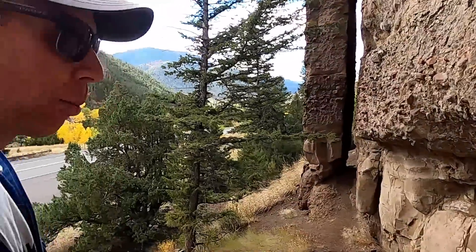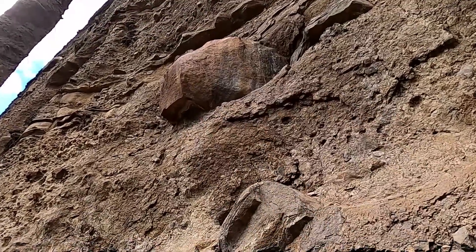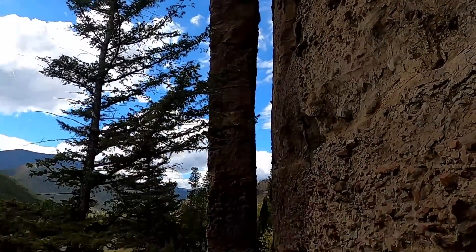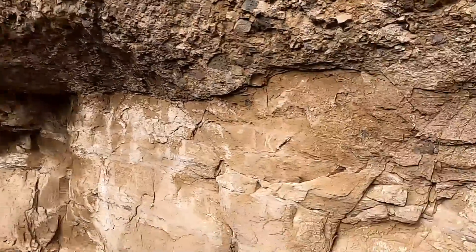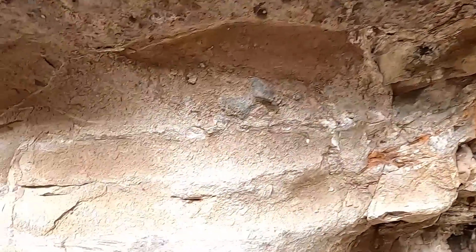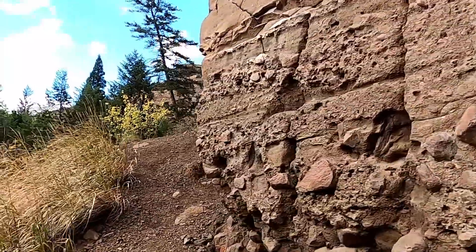We can actually see one clast right up here that's maybe almost half a meter in diameter, and one above it that's even bigger — this one appears definitely a little more than a meter across. There's a really cool fin of rock here that's separated from the main wall. This is called Chimney Rock, so there's a big fracture running down the back side. Frost wedging and freeze-thaw cycles on the rock have separated this fin of rock from the main wall.